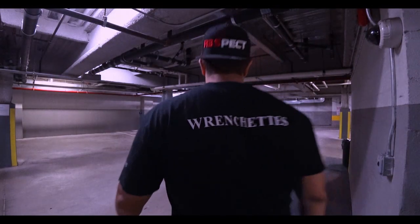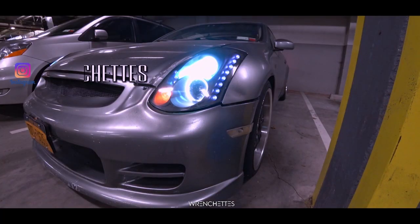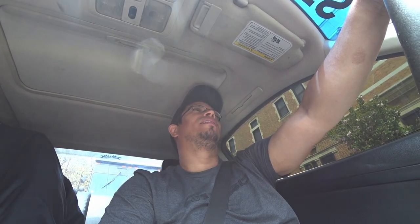What I'm about to say may be controversial, but please understand this is my own personal opinion: I believe that the Borla exhaust is one of the best exhausts you can get for the G35.